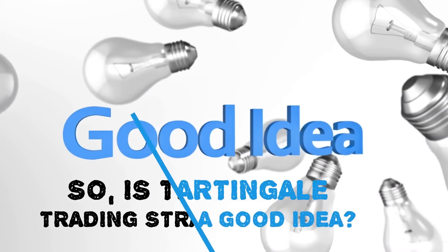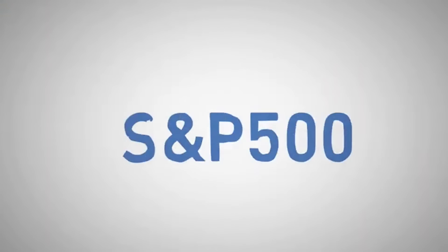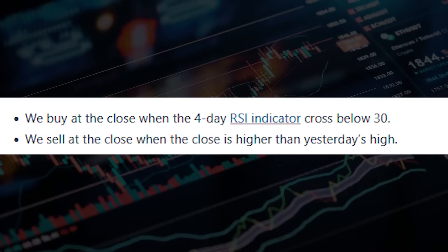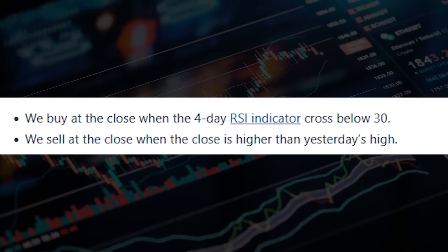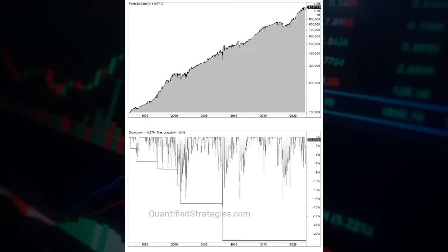So is the Martingale trading strategy a good idea? Let's make a practical example and backtest a trading strategy on S&P 500. We make the following trading rules to create a base test to compare against. The strategy performs well and returns 8.7% annually despite being invested a small fraction of the time.